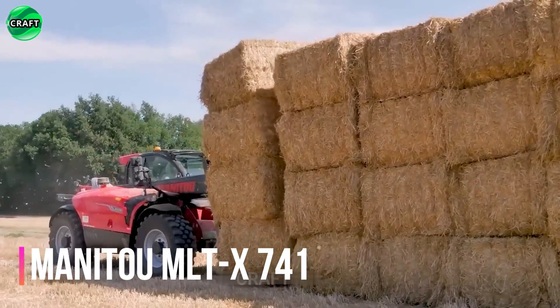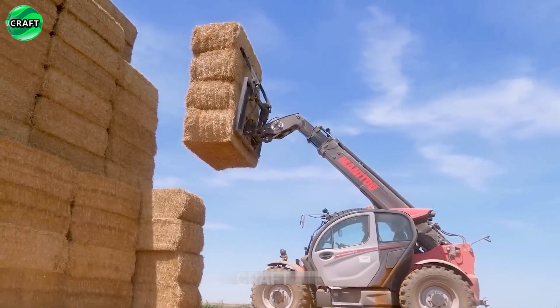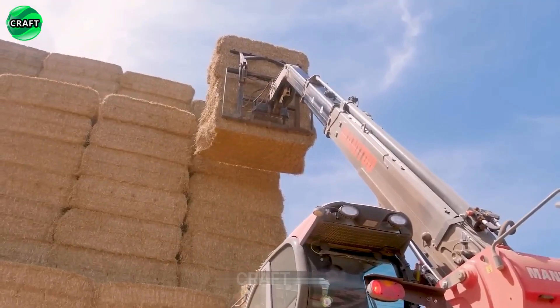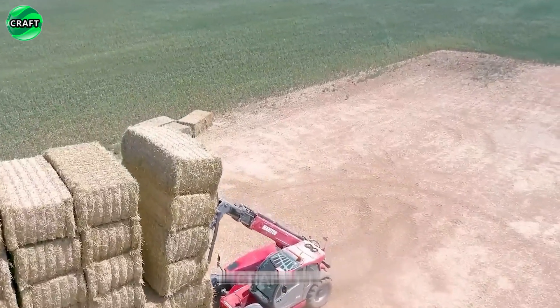Maneuverable and compact for its size, the MANA 2ML TX 741 makes work a pleasure. Thanks to the telescopic boom, it easily moves hay bales to any height, can easily move in tight spaces and work efficiently in difficult conditions.